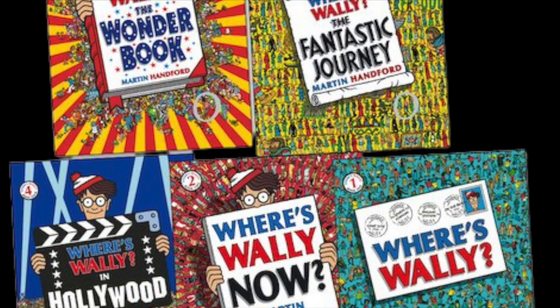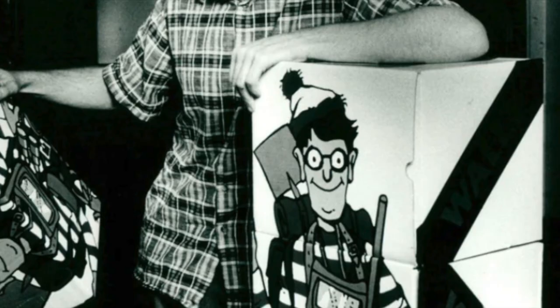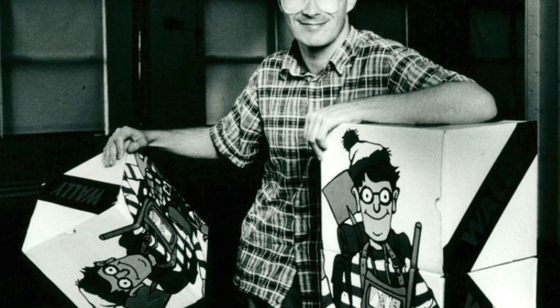The Where is Waldo series was created by Martin Hanford in 1987, a British illustrator who wanted to create a book that would encourage children to explore and pay attention to their surroundings. Books in the UK and Australia were titled Where is Wally? Though the first book in the series was not an instant success, it took a few months to gain popularity, but it eventually became a bestseller. Hanford never imagined that his simple idea would turn into a worldwide phenomenon, with the books being translated into over 30 languages and selling over 80 million copies. I don't think there was much to translate, since it was mostly a book about looking at pictures.